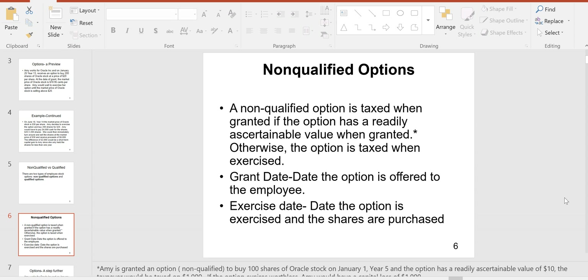On the exam, they'll tell you the option has a readily ascertainable value of two dollars, or that the option has no readily ascertainable value. If the option has a readily ascertainable value when granted, it's income to you immediately. Otherwise, if there's no readily ascertainable value, the option is taxed when you exercise it. And if you don't exercise the option, it's never taxed.